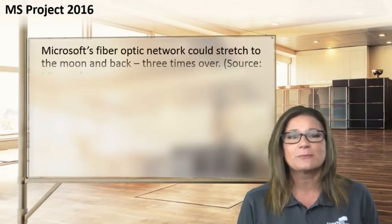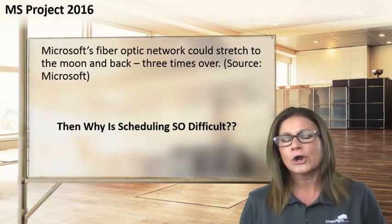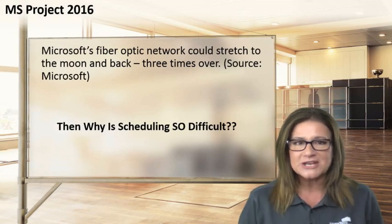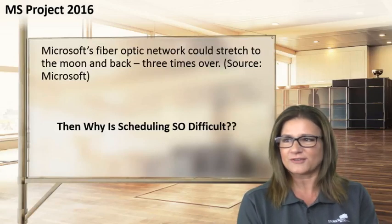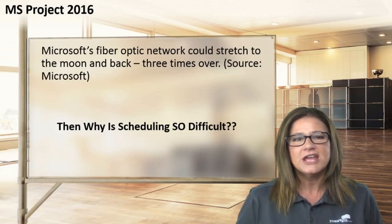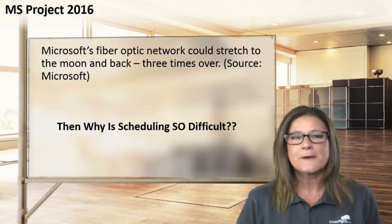Specifically, I'm going to focus on Microsoft Project 2016, or any other versions — 2010, 2013, 2009 — it doesn't really matter. Across the years, Microsoft Project has been the number one project management information system or software for project managers around the world. Microsoft's fiber optic network could stretch to the moon and back three times over, according to Microsoft. So if that's the case, why is scheduling so difficult with Microsoft Project?